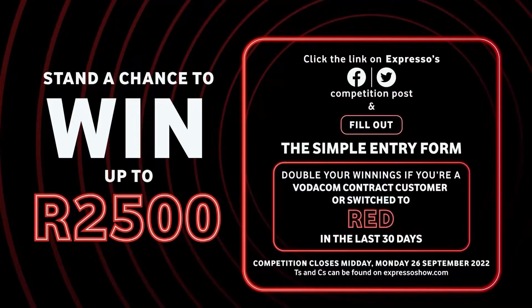Just in case you missed last week's quiz, let's quickly recap on how the game works. We're going to be asking you five questions in total, and for every question you get right you receive 500 rand. On top of this, if you are an existing Vodacom contract customer or have switched to Red in the last 50 days, you stand a chance to double your winnings. Are you ready, Lena? I'm ready!